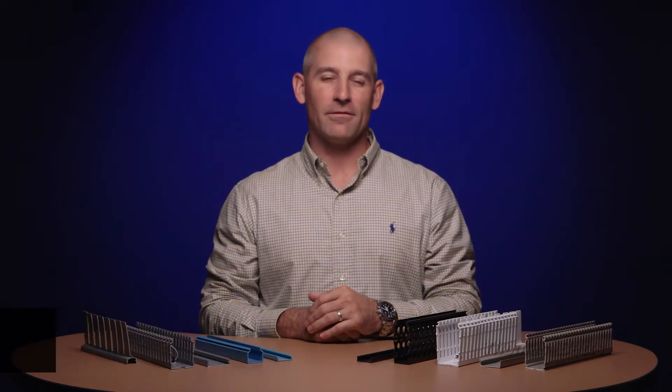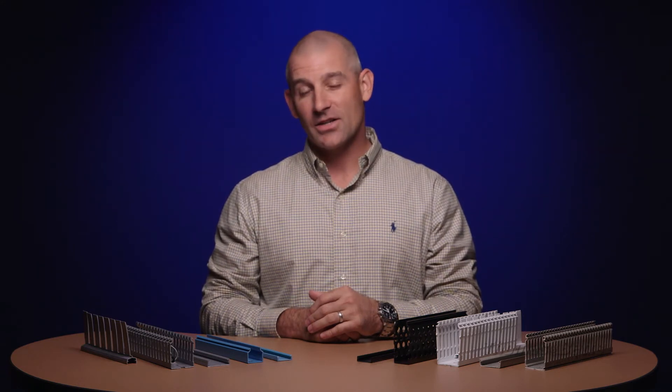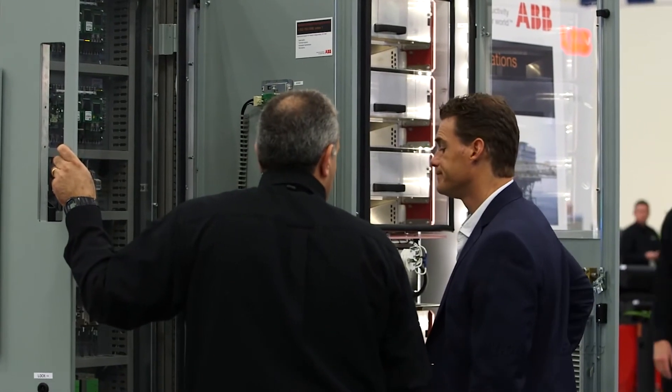Hi, I'm Kyle Hubbard, Product Marketing Manager with ABB. Have you ever opened a control panel and found yourself asking, where's all the wiring or cabling? Well, it's hidden, thanks to products like Tideduct, a total solution for routing and concealing wiring in control panels.